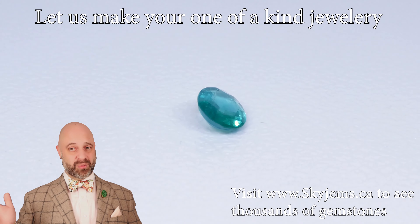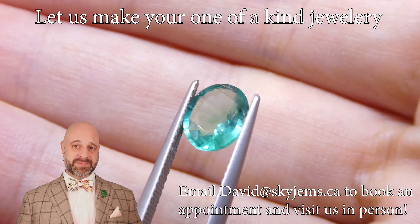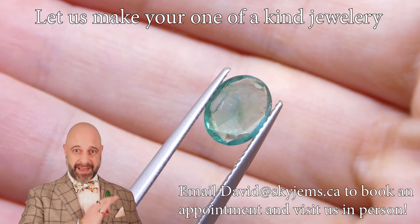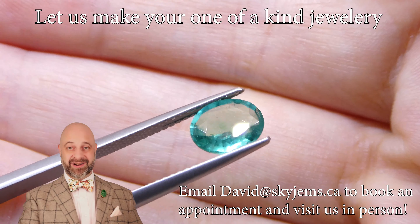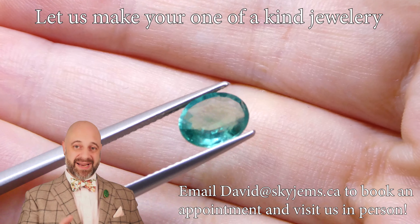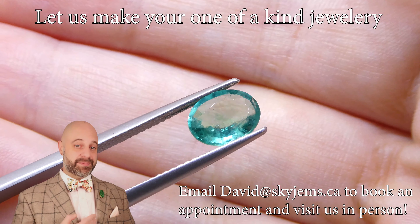If you haven't watched our video about why emeralds have inclusions, please stop over in the blog section on the Skygems website. It will help you appreciate how special it is to have a gem that is this clean and bright and have this kind of color in an emerald. It's exceptionally rare, and it's going to help you understand just how special this gem is.